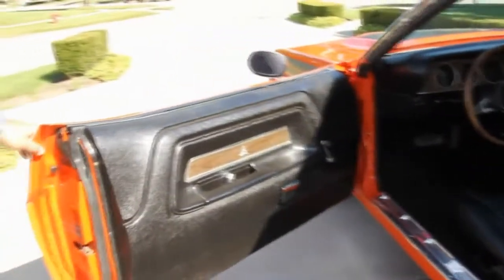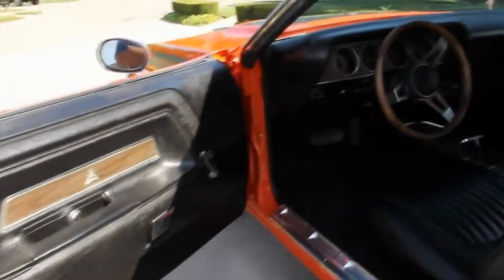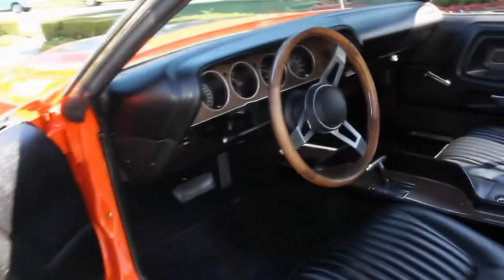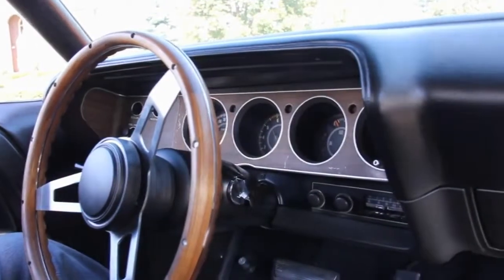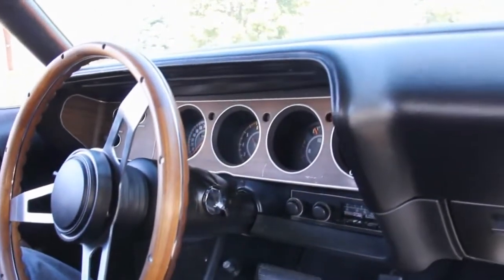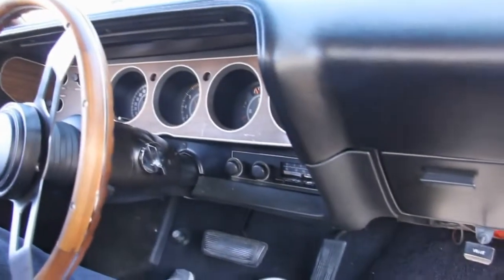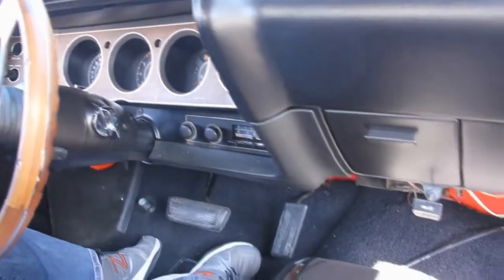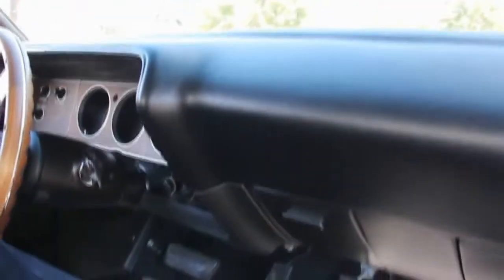Check out the beautiful door lips — absolutely perfect. Inside is all brand new, guys. Don't miss out. Buy one done, don't restore one. Take it from me, I know. Even the clock works in here. All the gauges — fuel, temp, oil, RPM, speedo. Got the floor console. Beautiful dash. This car is ready to go, turn key.